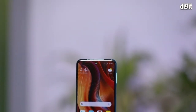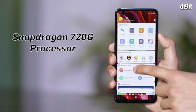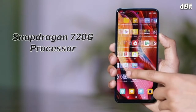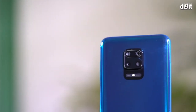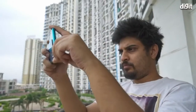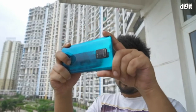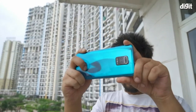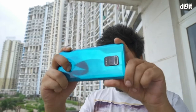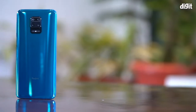The Xiaomi Redmi Note 9 Pro is an all-rounder of sorts. From a superior 7 series Qualcomm chipset to a new 48MP camera sensor, the smartphone has it all. And if you're looking for a smartphone to take good photos, the Redmi Note 9 Pro can be a good option to consider. Here's how you can make the most of the camera. The Xiaomi Redmi Note 9 Pro rocks a quad camera setup, ensuring you have all the options to frame your shot.